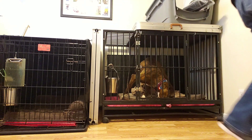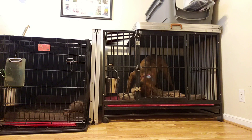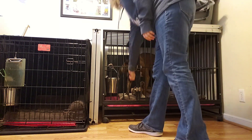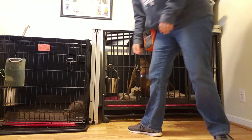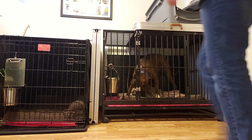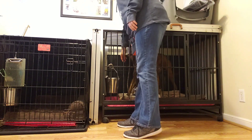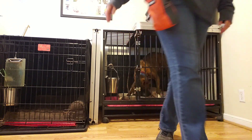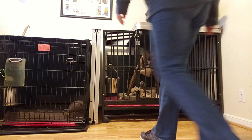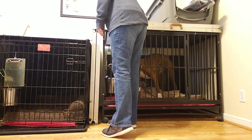Now I'm going to start going outside of the door but not closing it. So I'm stepping into the hallway, coming back, and dropping some food. What I'm doing here is changing Louie's association from 'I'm going to be stuck in the kennel for a long period of time' to 'no big deal — Erin comes and goes, I get rewards in here,' making it a really positive place to be.